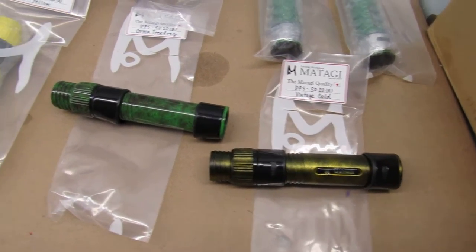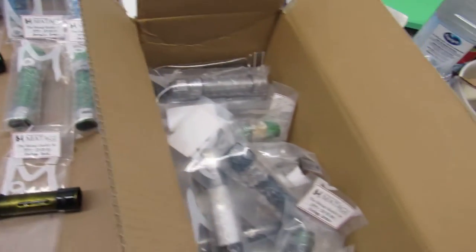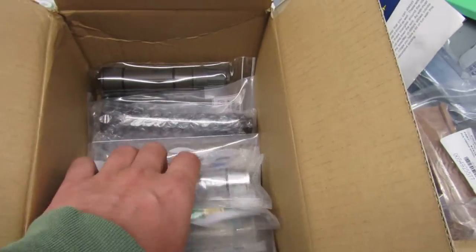Stocking vintage gold, green tree frog, size 20s — these are all DPS size 20s — and DPS 18s. There are really a lot of reel seats here; there's probably another 30 in here that I'm not even going to get to.